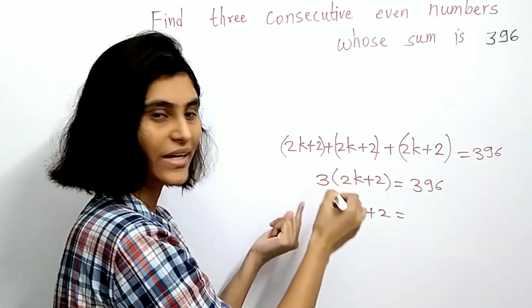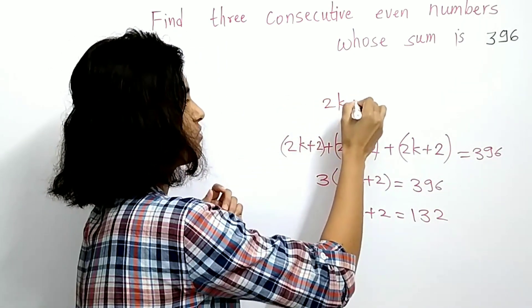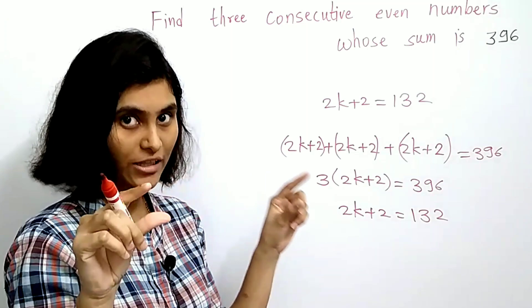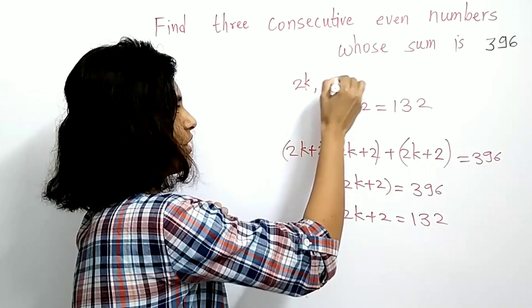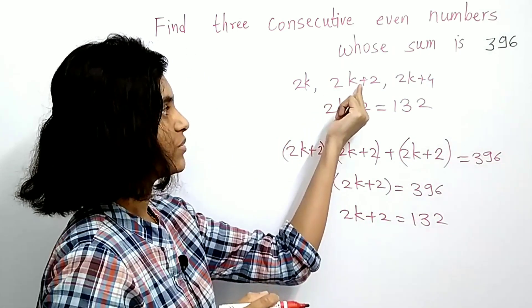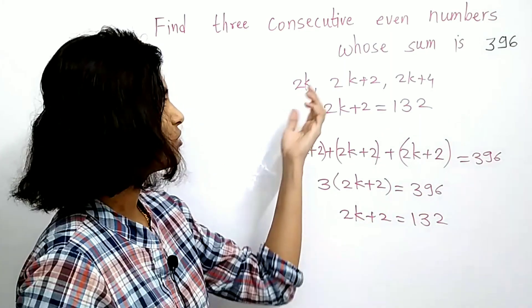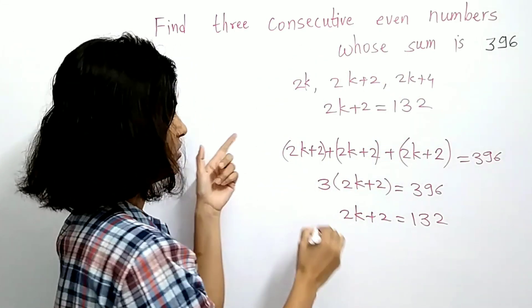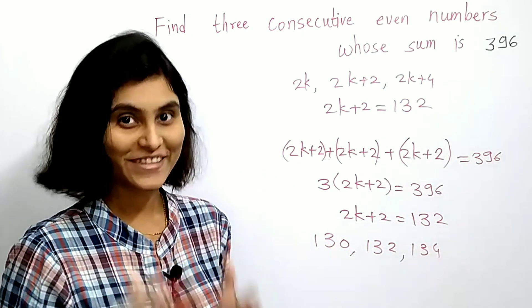Since 396 is divisible by 3, we get 2k plus 2 equals 396 divided by 3, which is 132. Now observe that 2k plus 2 is the middle number of the three consecutive even numbers 2k, 2k plus 2, and 2k plus 4. So the middle number is 132, and to get the other two numbers you subtract 2 and add 2 to get 130, 132, and 134 as the required three consecutive even numbers.